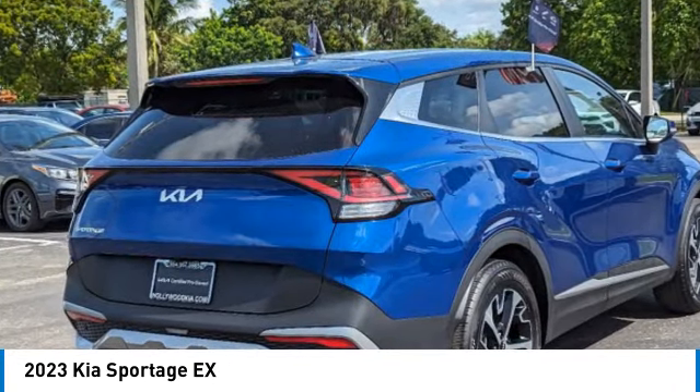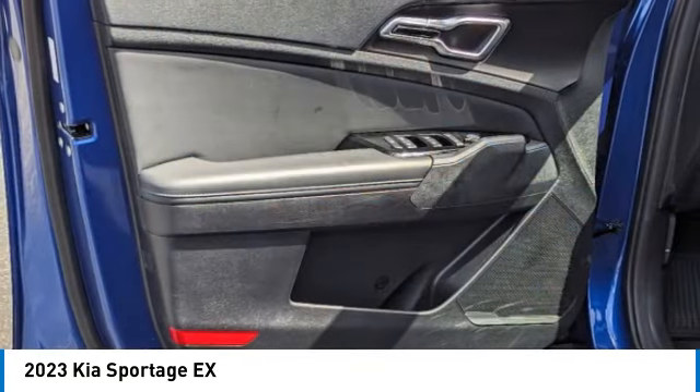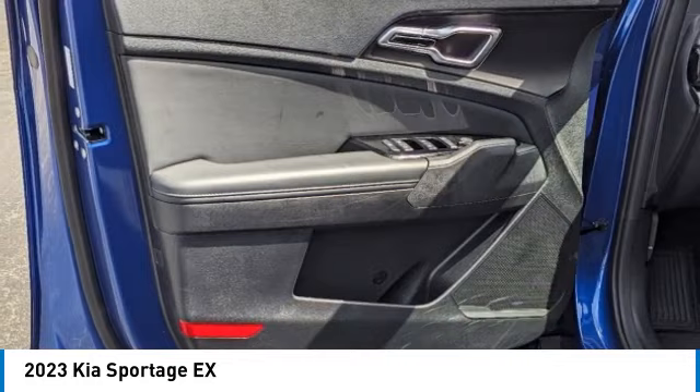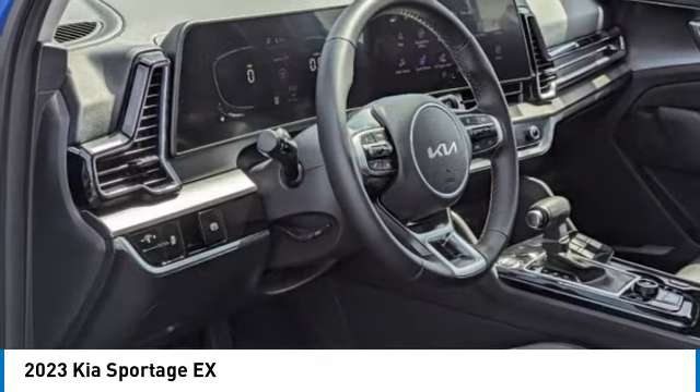Electronic stability control, rear spoiler, brake assist, traction control, remote keyless entry, four-wheel disc brakes, speed control, navigation system, security system.